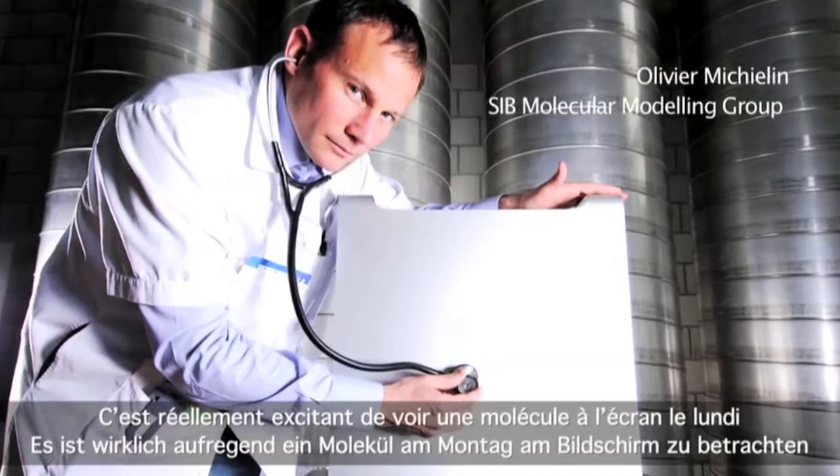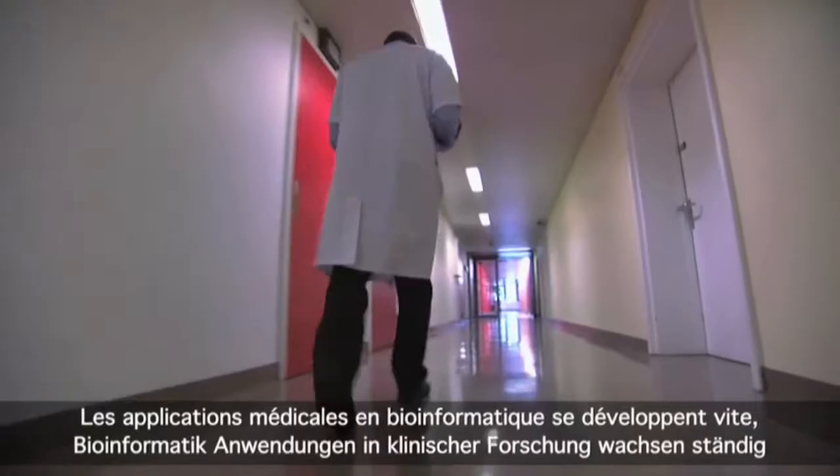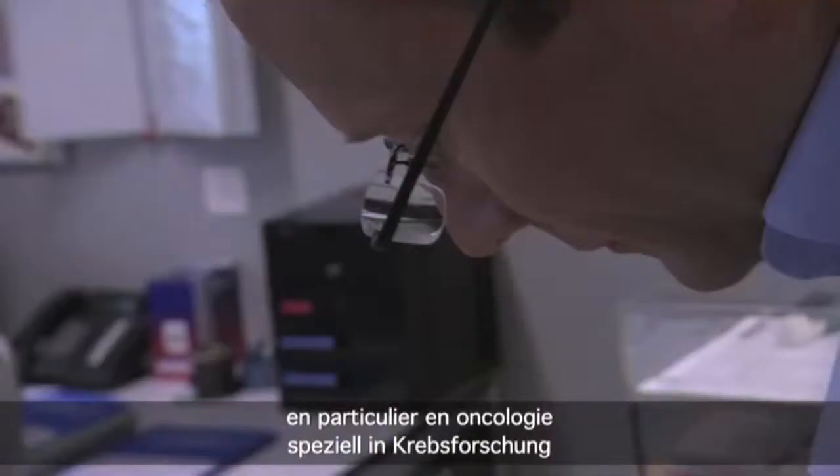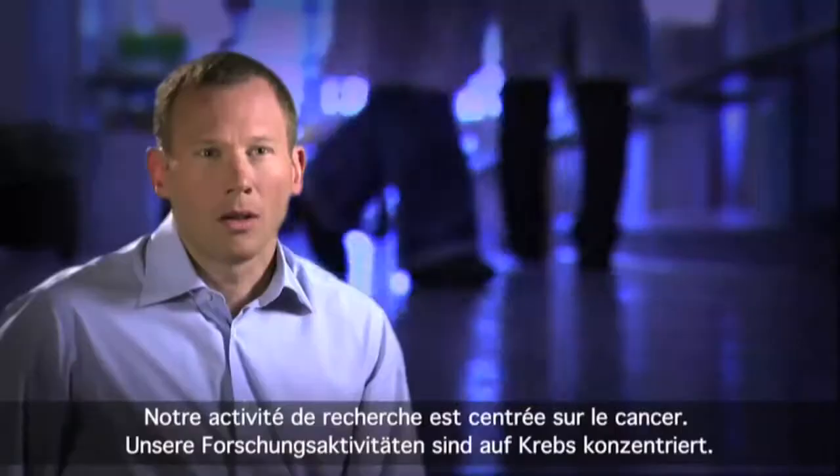It is really exciting to see a molecule on the screen on Monday and on the following Tuesday to treat a patient with it. Bioinformatics applications in clinical research are steadily growing. One particular area of interest is oncology, where the need for tailored molecules is of the utmost importance.